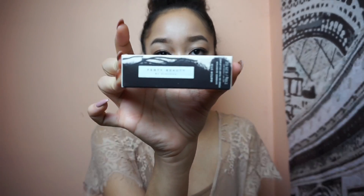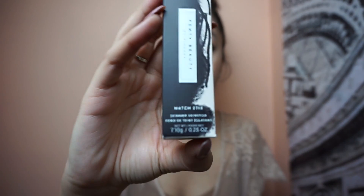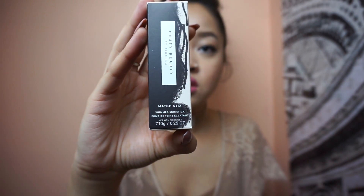And then I also got the Fenty Beauty by Rihanna Match Stick in the shade Confetti.